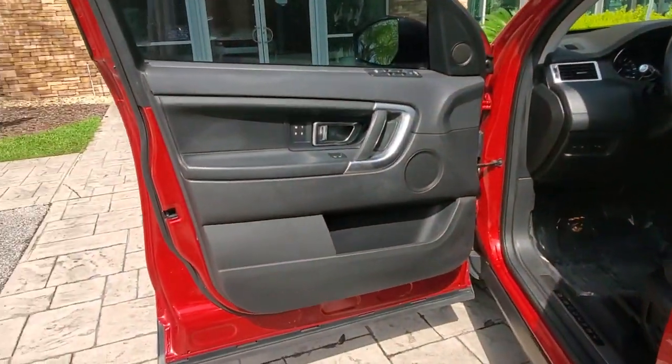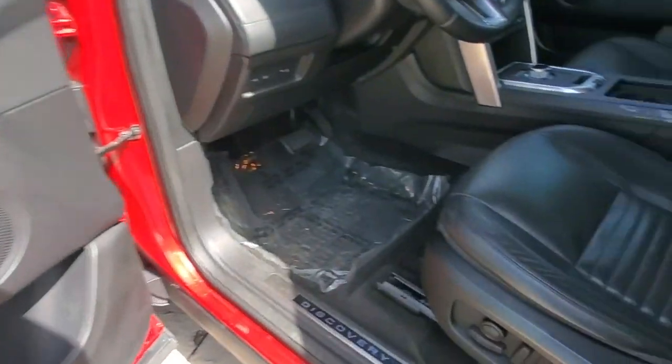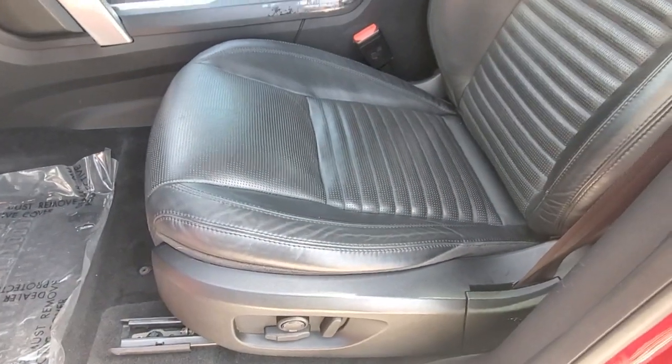That's the Discovery Sport. See for yourself when you take it out for a test drive. Our professional staff looks forward to giving you excellent service.